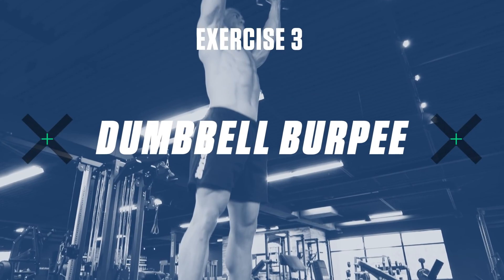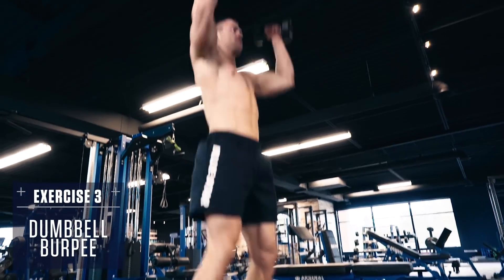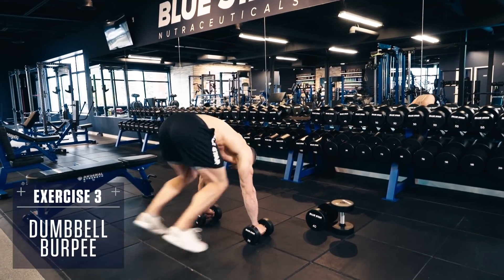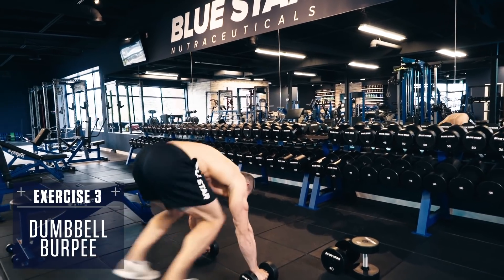Exercise three: dumbbell burpee. Drop to the ground in plank position with a dumbbell in each hand, body straight like a board. Hop back up to your feet and explode into the air, driving arms and knees up. Cushion the landing and repeat. Think speed and explosiveness with these.